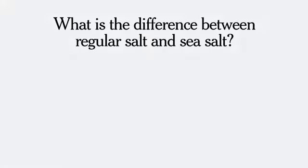A reader asked: what's the difference between regular salt and sea salt?